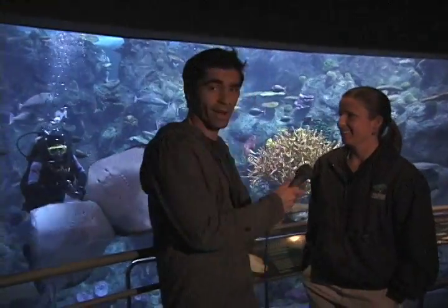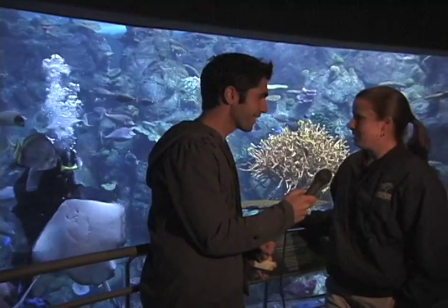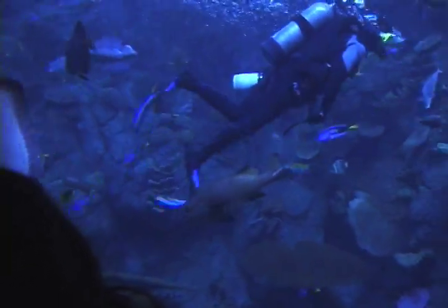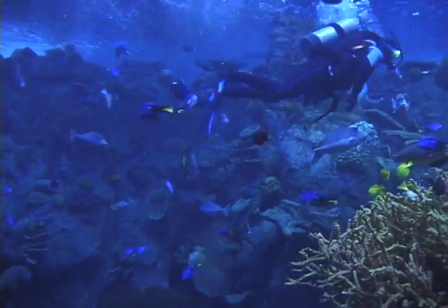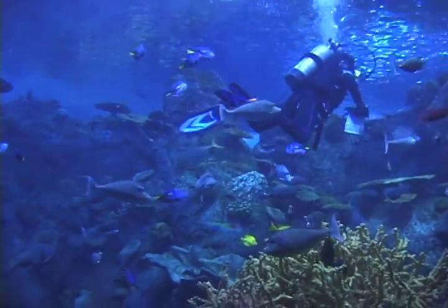So there's a diver in the tank right now. What is he feeding and who is he? Well, several times a day we do have our divers go in and feed the animals. They're feeding a wide variety of animals, everything from squid to clam, pieces of fish as well. There are over 2,000 different animals in this exhibit.